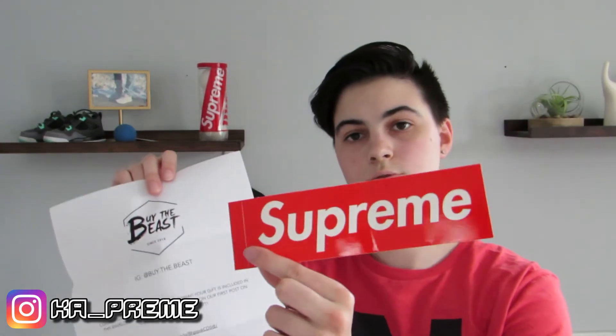Alright, so right here we got a little note. Like I said, it was the one with the red box logo sticker. It says: 'Congratulations on winning the giveaway, your gift is included in this envelope, feel free to leave feedback on their first post on Instagram, and enjoy the gift. Thank you.' They also have a website and they have a ton of stickers — like really rare stickers, some basic stickers, some rare stickers, tons of boxes, some babes, some Supreme. So make sure you guys go check out their website and their Instagram.